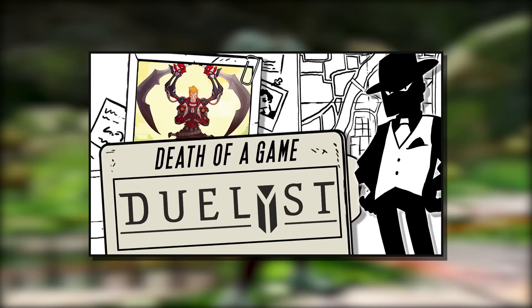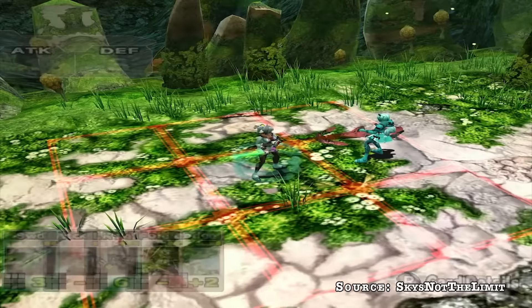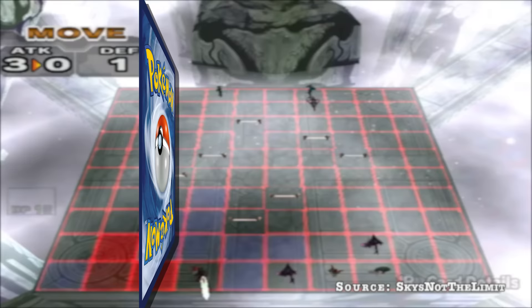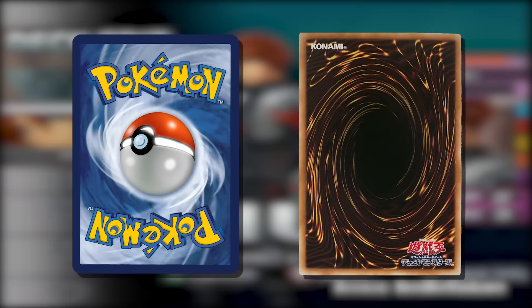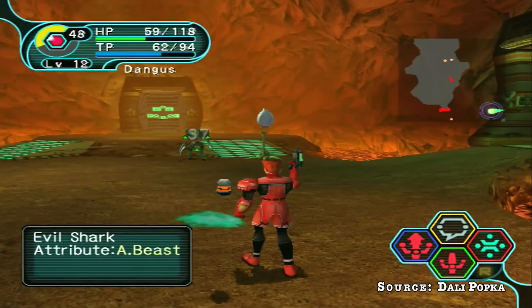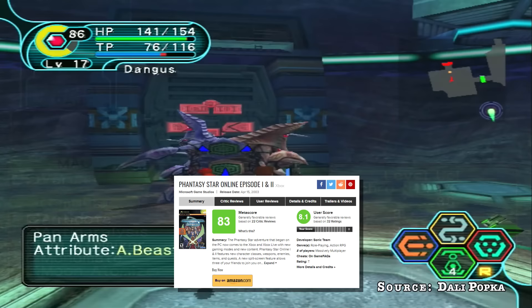Episode 3 was like Final Fantasy's Tetra Master but in 3D turned into an online game — actually a great idea that many other developers would attempt in different ways. The Sonic Team attempted such a game due to the overwhelming popularity of card games at the time, specifically Pokémon and Yu-Gi-Oh. By spring 2003, PSO had already been out for three years and was starting to look a little dated on the powerful Xbox console, especially compared to titles like Halo and Fable. The slightly lower score of 83 out of 100 on Metacritic reflects this.